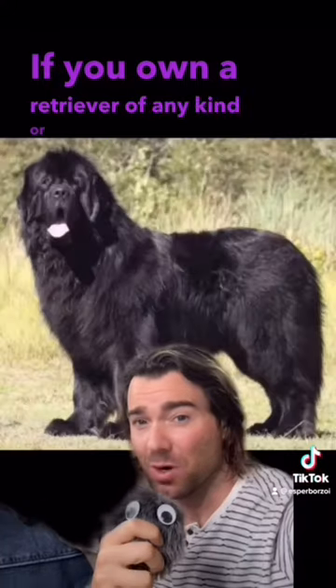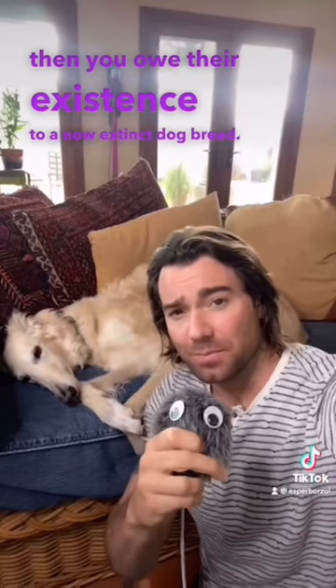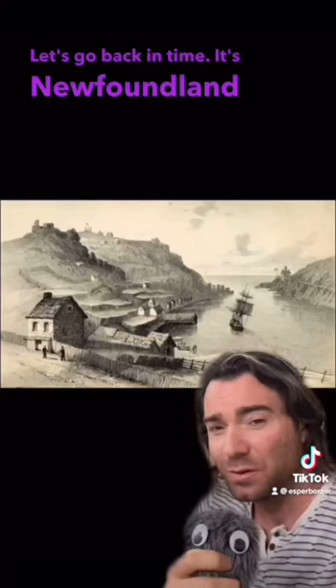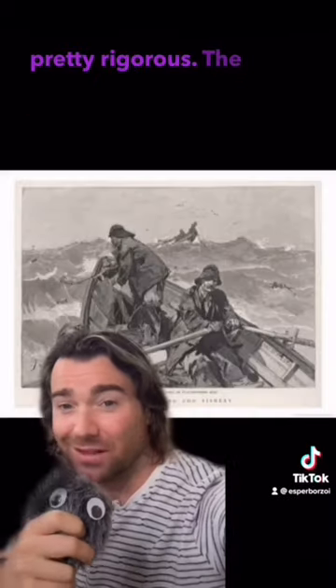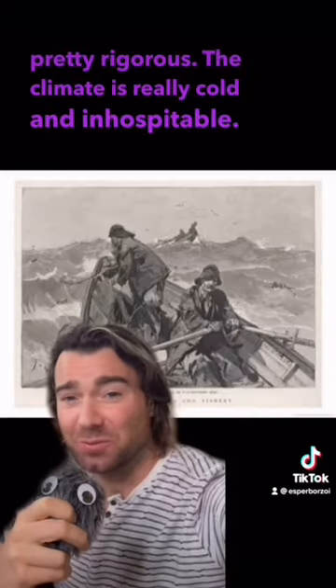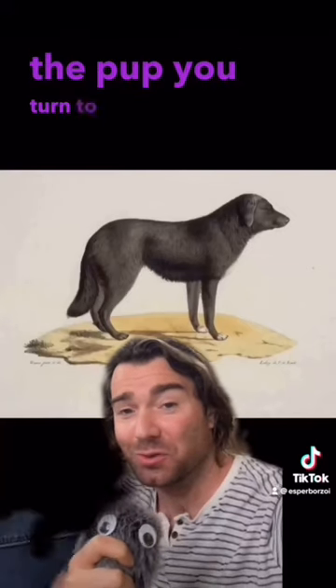If you own a retriever of any kind, or a big fuzzy Newfoundland, then you owe their existence to a now extinct dog breed. Let's go back in time. It's Newfoundland in the 1600s, and you're a fisherman, or a fisherwoman, and your life is pretty rigorous. The climate is really cold and inhospitable, so you think to yourself, I could really use a dog to help out. And the pup you turn to looks like this.